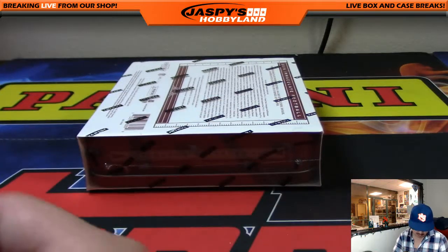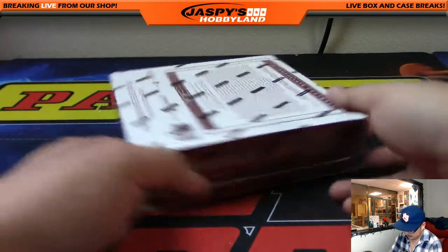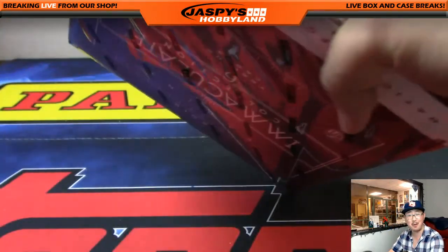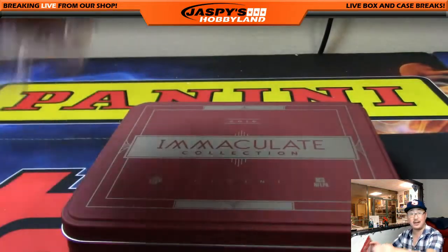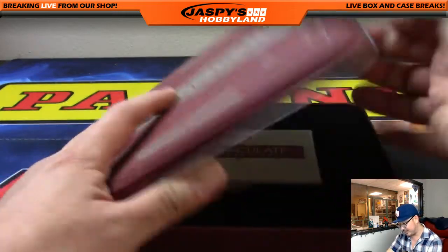And our last box. Even in a six-box break, I always get to the end and think I wish there were a couple more boxes. Well, we just have to do another case break of this folks — another random number break will be on jaspieshobbyland.com.